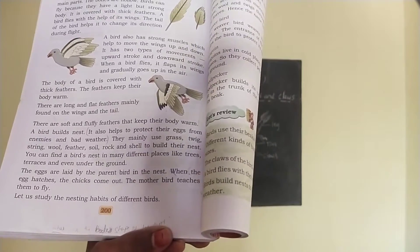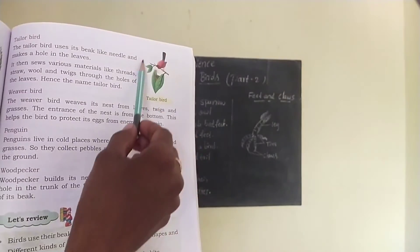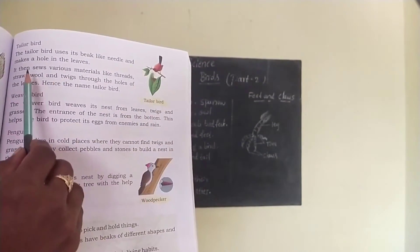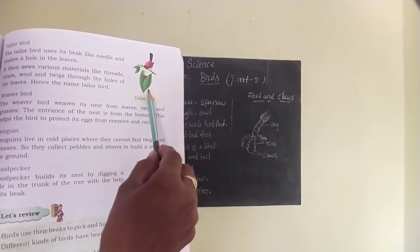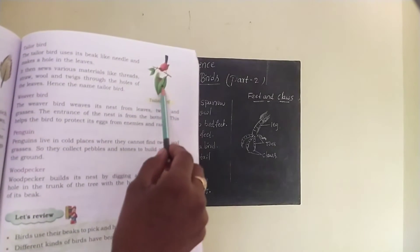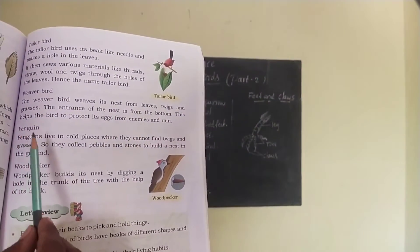Let's study the nesting habits of different birds. Observe this picture, children — this is a tailor bird nest. The tailor bird uses its beak like a needle and makes a hole in the leaves. It then sews various materials like thread, straw, wool and twigs through the holes of the leaves. Hence the name tailor bird.